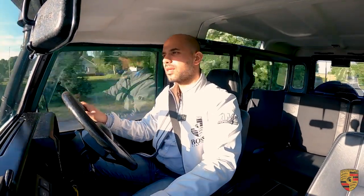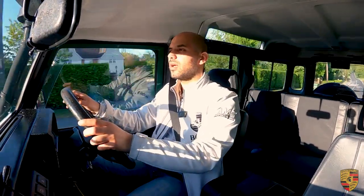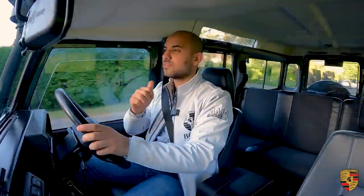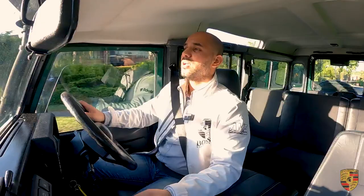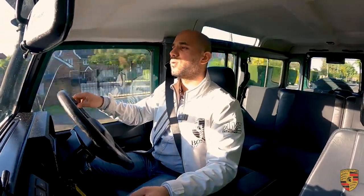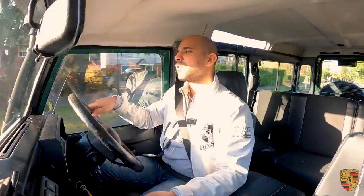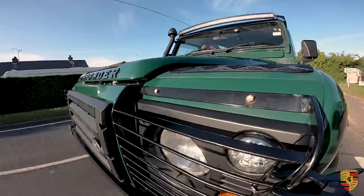Thank you for tuning in and for supporting us. Whatever we make from the YouTube channel gets donated to charity — we make around £200 on average from our two YouTube channels. Give us a thumbs up, subscribe, and comment to let me know what you think of the Defender 110, and what I should cover next time — whether it's a 110 or a 90. Once again, thank you for tuning in and for the support. Bye bye.